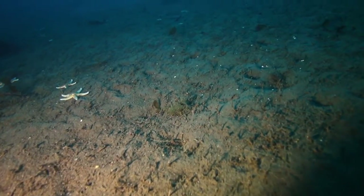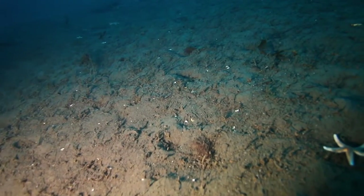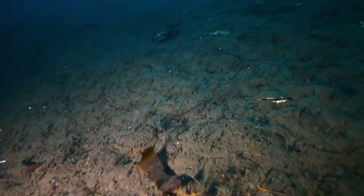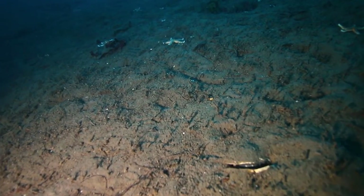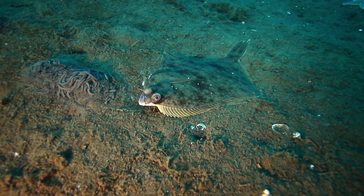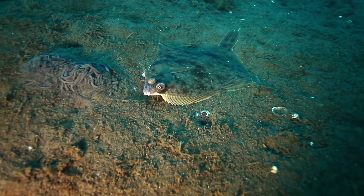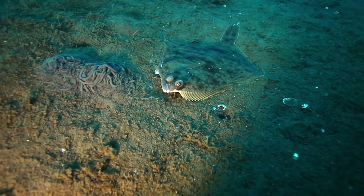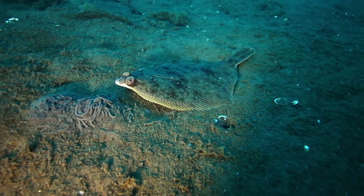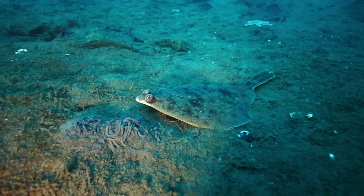Here we find a muddy area with starfish. We can also see a number of brittle worm appendages poking up from the seabed. Flatfish love this environment — here we see a common dab by a lugworm's cast.